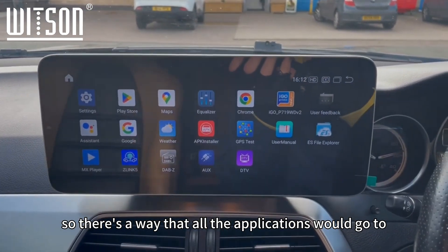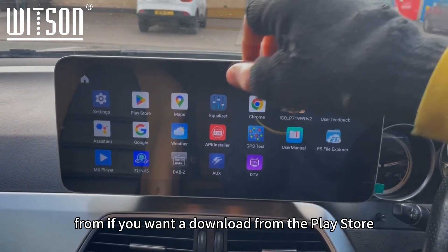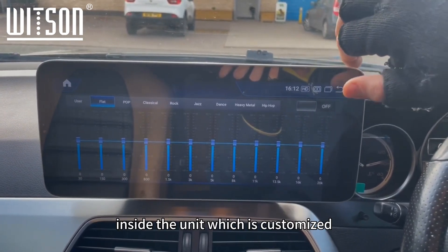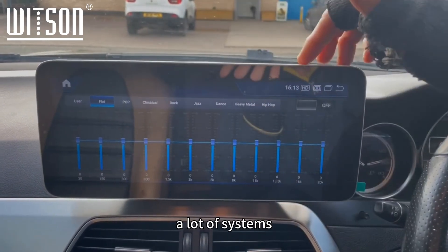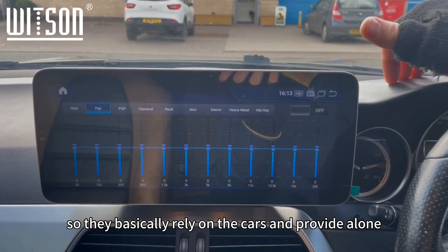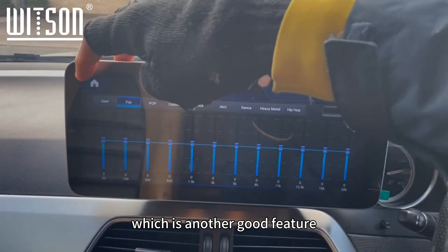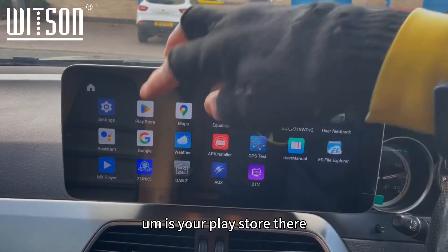Applications — this is where all your apps go, which you can download from the Play Store. You've got a nice DSP amp processor inside the unit, which means you can customize the sound output of the system. A lot of the cheaper variants don't have this and just rely on the car's amp alone. This one lets you fine-tune the output, which is a great feature on this particular system.